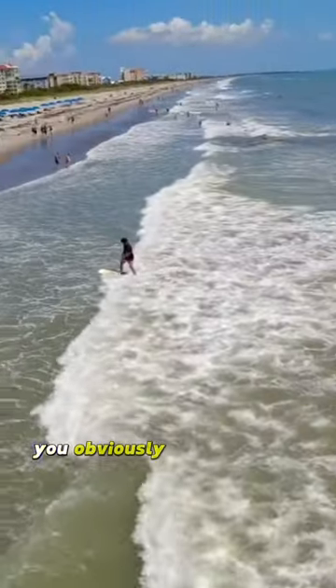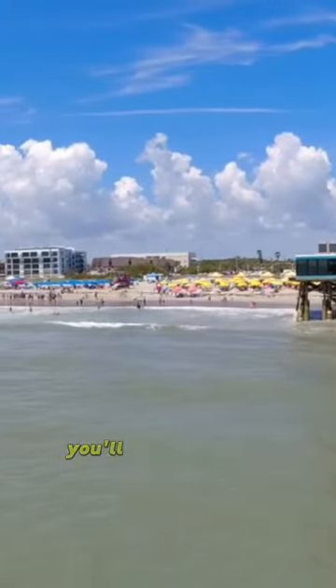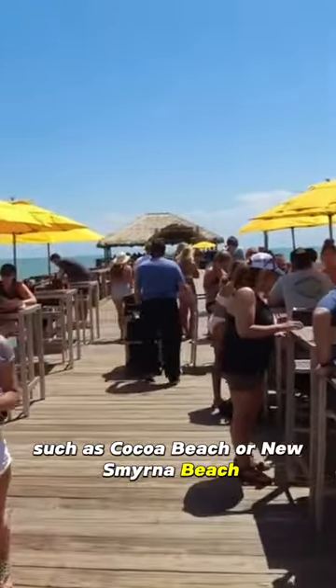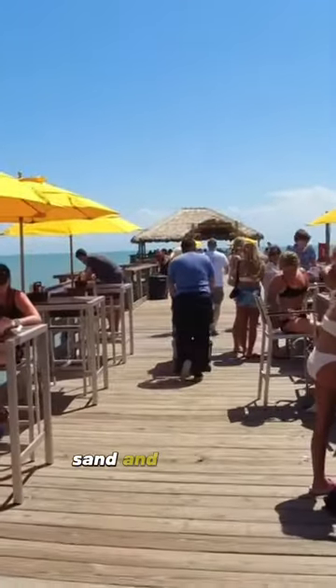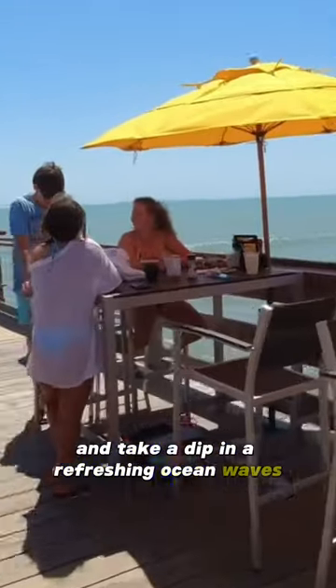Now when you come to Florida, you obviously cannot forget the beach. Just a short drive from our vacation rentals, you'll find beautiful beaches along the coast, such as Cocoa Beach or New Smyrna Beach, and you can have a day of sun, sand, and relaxation. Pack a picnic, soak up the sun, and take a dip in the refreshing ocean waves.